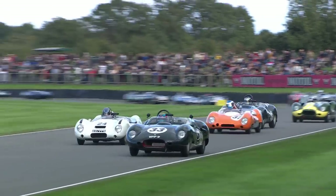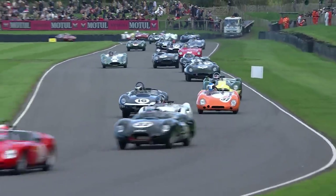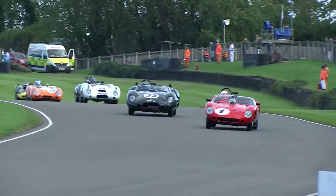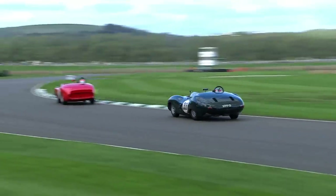David Hart up to second using that Jaguar power superbly. And look down the inside — here comes James Cottingham in the Lister Costin. He too goes by the orange car, Miles Griffiths. The Lotuses did not get hooked up at all — but don't expect them to, they're far better through the tighter corners, not with a grunt of another car.